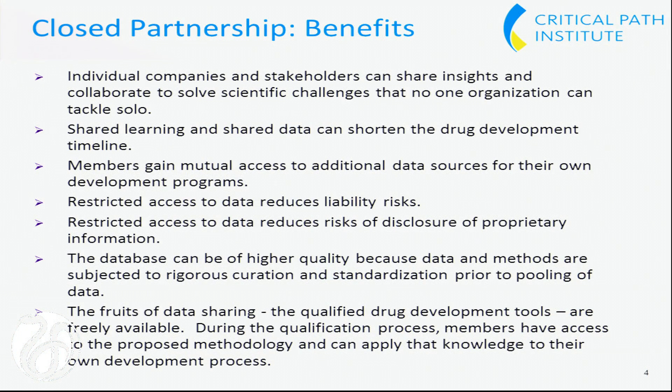Other benefits: members can gain mutual access to additional data sources for their own development programs, depending on the specific data access agreements worked out for each database. The restricted access to data reduces liability risks and also reduces the risks of disclosure of proprietary information. The data can be of higher quality because both the data and the methods are subjected to rigorous curation and standardization prior to pooling. The fruits of the data sharing — the qualified drug development tools — are freely available, so there's no IP to fight over. If any other IP is generated through the consortia research, that IP belongs to the consortia itself.